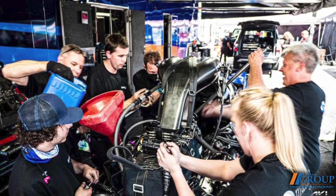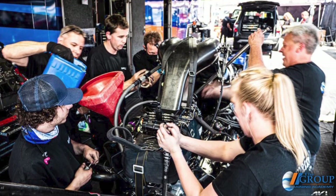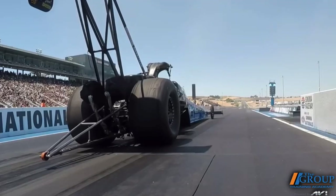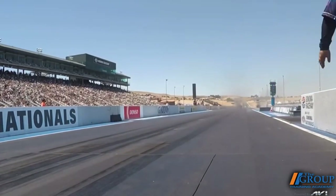Your pit crew essentially has to rebuild the engine in the Parts Plus Dragster after every run. What happens to parts like the spark plugs, piston rings, and head gaskets during a typical run? So every part has a shelf life. Spark plugs, for example, they're a consumable item — they make one run. We run 16 spark plugs in the engine, two plugs per cylinder, and on a normal run the ground strap on the spark plug will be burnt away. That's just part of a typical run.